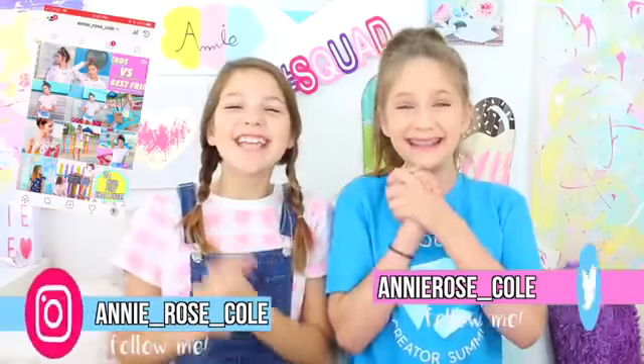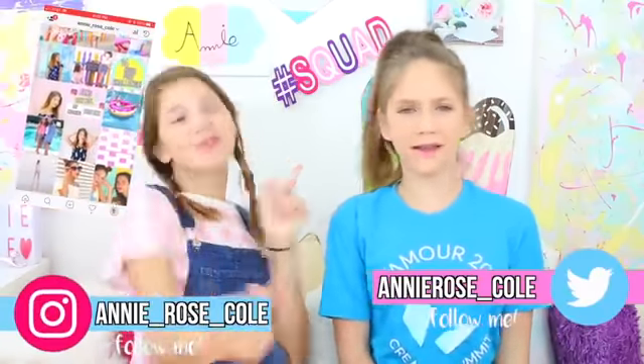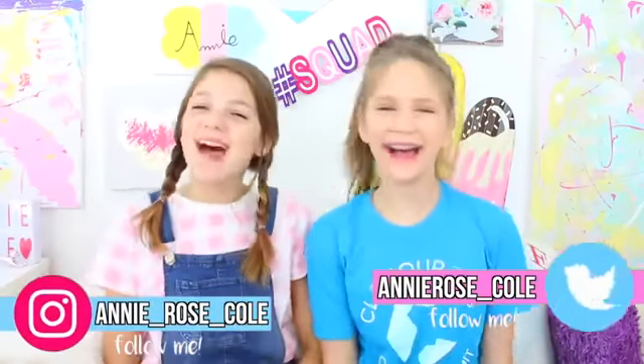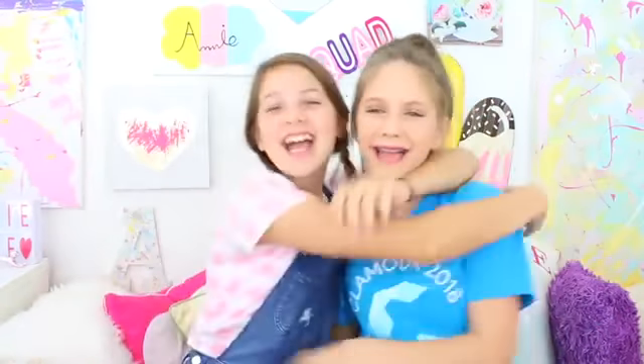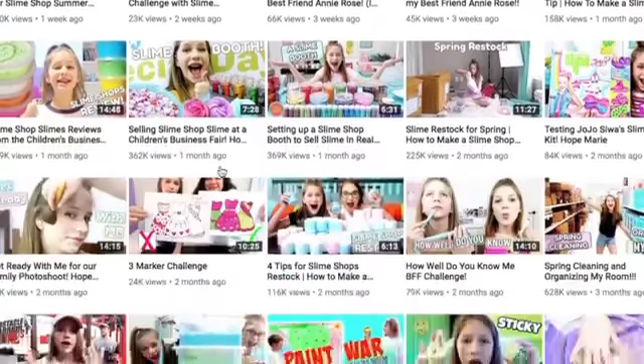Today I'm coming at you with another really exciting video with my friend Hope. Hope is my very best friend and she has a YouTube channel. We're gonna be filming a really fun video on my channel and another one on Hope's channel, so totally check that out right after this video.